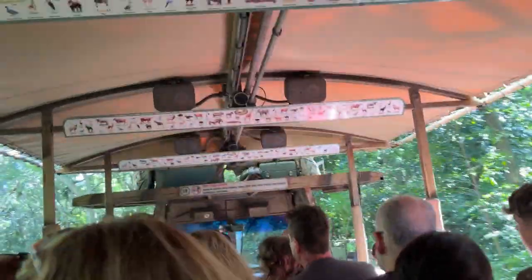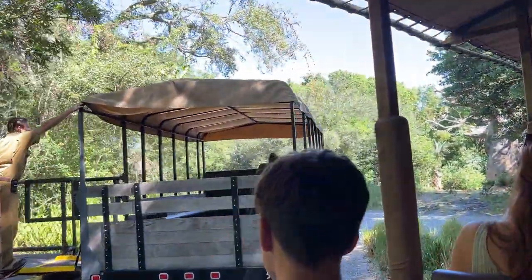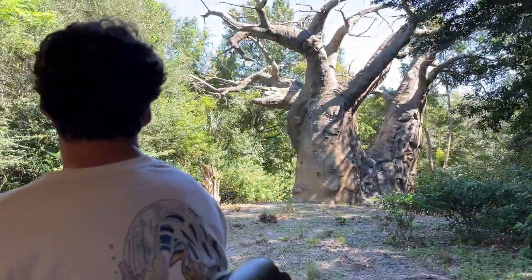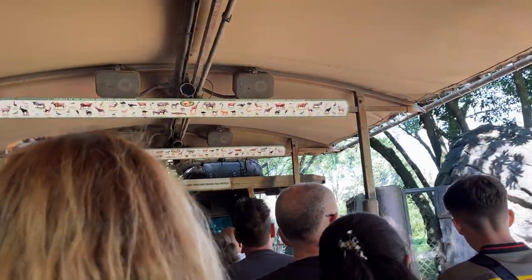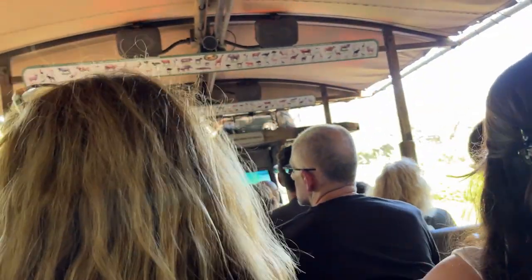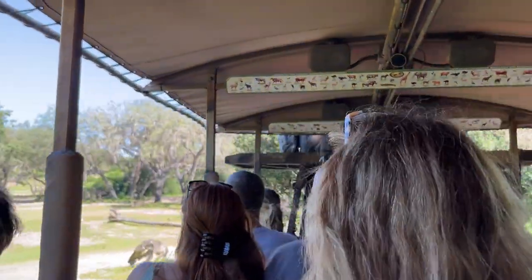We're now going to be headed on into the savannah. The savannah is home to more of our famous animals, such as the giraffe, the zebra, and the wildebeest. But before we head out there, take a moment and look on the right-hand side of the vehicle. That funny-looking tree that almost looks like an upside-down tree — well, that is a baobab tree. Baobab trees are leafless about nine months of the year. Their trunks can hold up to 10,000 gallons of water, which actually gives them the nickname the tree of life.